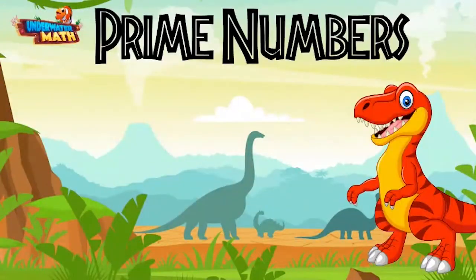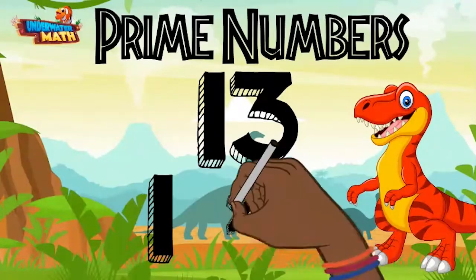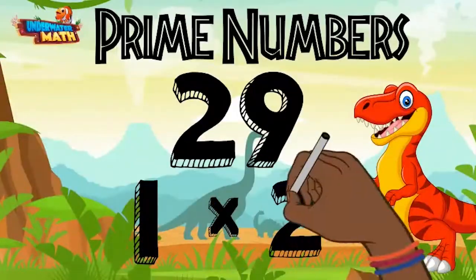What other numbers are prime numbers? The number 13 is a prime number because the only way to make 13 through multiplication is one times 13. The number 13 only has two factors. 29 is also a prime number because it only has two factors: one and 29.